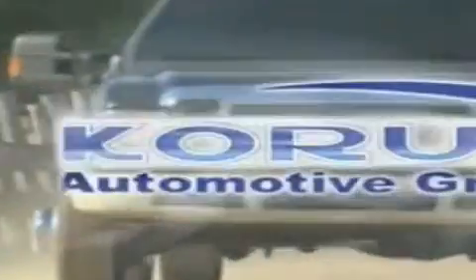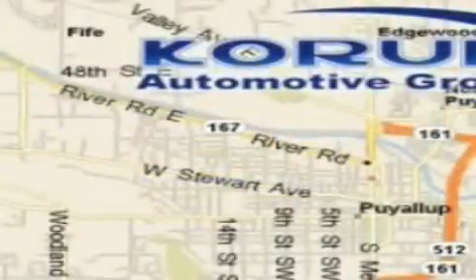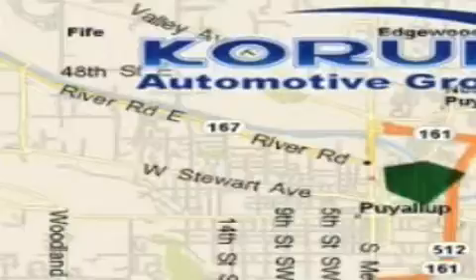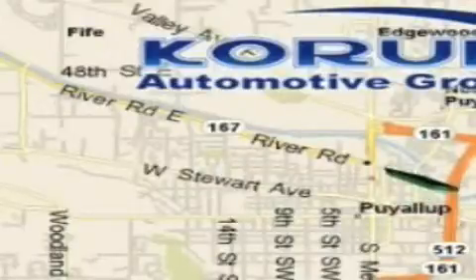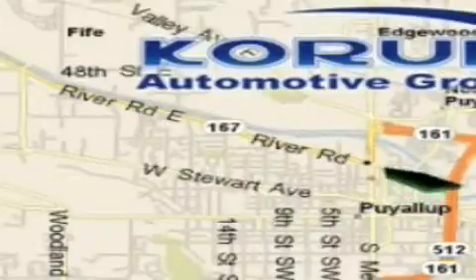Stop by today and test drive this vehicle for yourself. Coram Automotive Group is located at the corner of River Road and Meridian in Puyallup. Coram has been serving our customers since 1956, providing excellence in sales and service of new Fords, Mitsubishi, and Hyundai products along with a huge selection of pre-owned vehicles. Come visit Coram Corner, or email our internet staff at iteam at Coram.com.